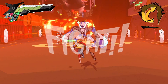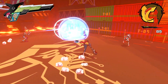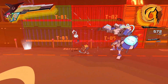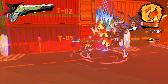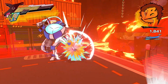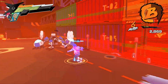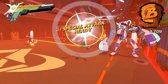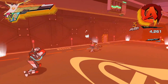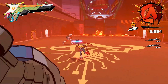My favorite aspect of the game is the combat. As I mentioned, Hi-Fi Rush is an action game with rhythm elements. The cool thing about the rhythm element is that everything — and I mean everything — in the game moves to the beat of the music, whether it's Chai, the enemies, or even some of the environments themselves. The environmental part was something I didn't even notice until close to the halfway point of the game, which credits the fantastic art direction.